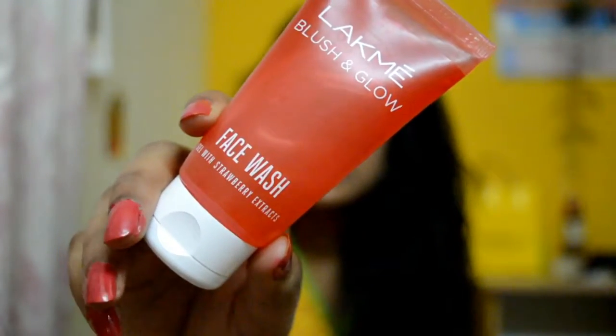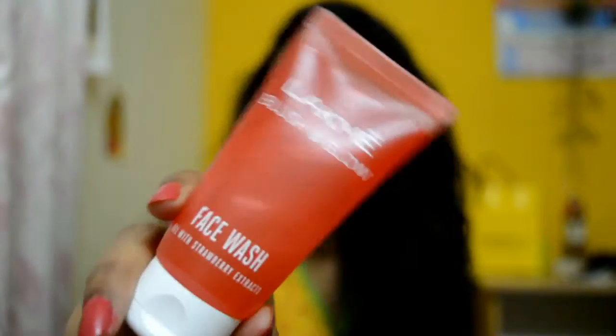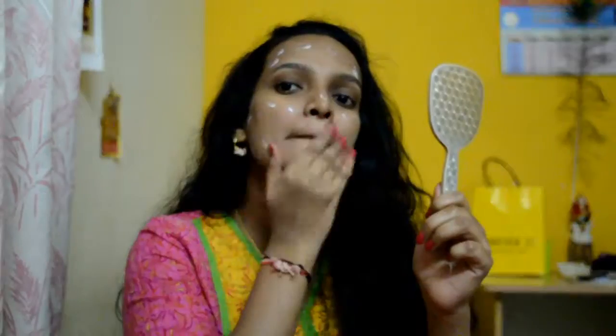Firstly, I have used the Lakme Blush and Glow face wash with strawberry extracts to cleanse my face — I just love this. Next, I have used the Lakme Peach Milk moisturizer to moisturize my face. I use this moisturizer on a daily basis and I just love it.